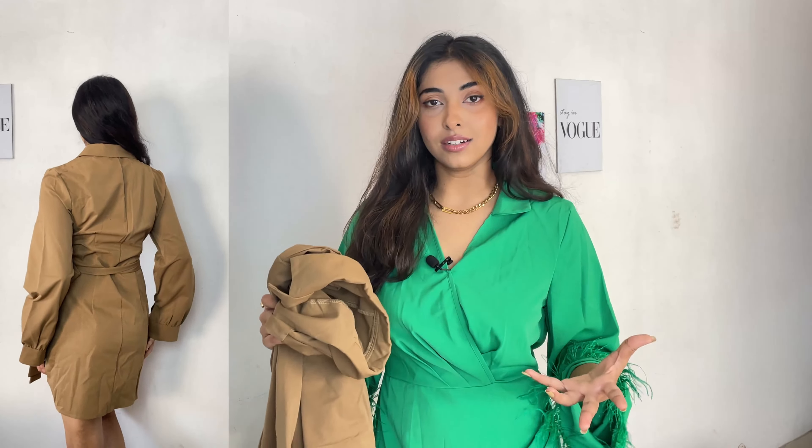Next up is the Pocket Wide Leg Jeans, ID 78560. I got this in size small and it fits absolutely perfect — the waistline fit and the length are both great. Urbanic is ideal for tall girls who struggle to find jeans with the correct length. I got this for ₹1192. It's a breathable cotton-sort material, very comfortable, with pocket detailing at the front and sides. It's a casual or street style look — pair it with a white or black tank top and chunky white sneakers.